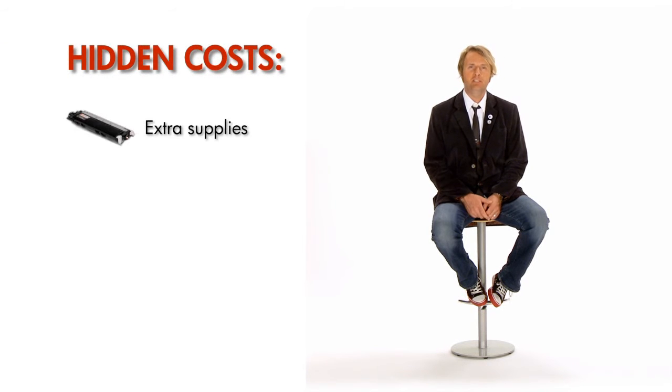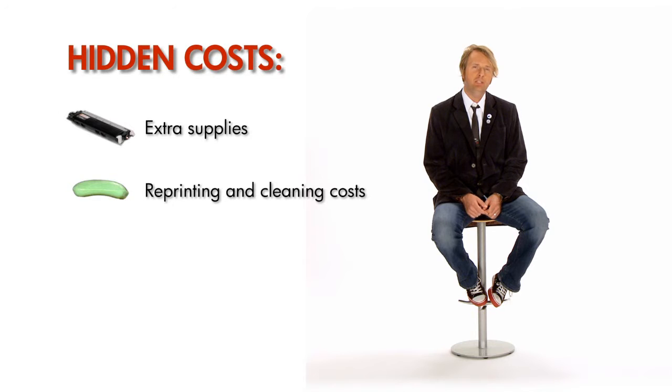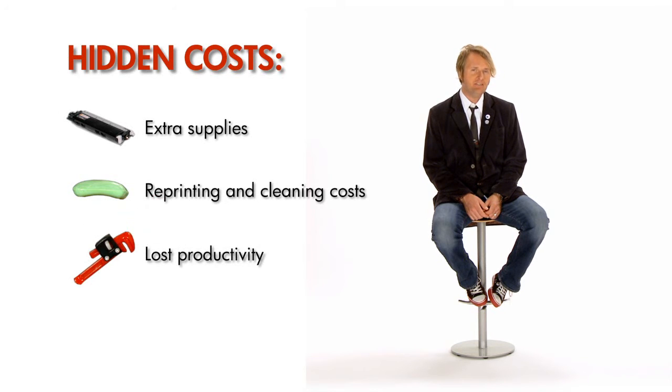When you consider some of the hidden costs — like those associated with reprinting low quality pages — original HP cartridges may actually cost less than remanufactured cartridges. HP has developed technologies and made investments to ensure their toner works correctly. Not all aftermarket manufacturers can do that, which is why experiences with remanufactured toner can be mixed.